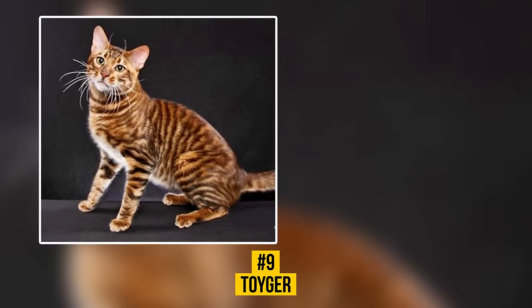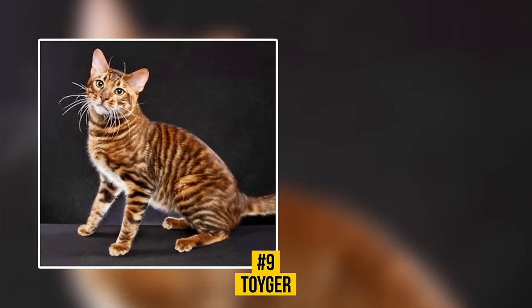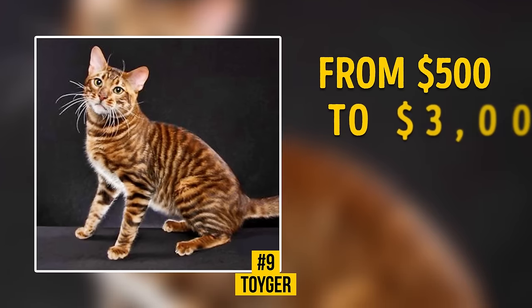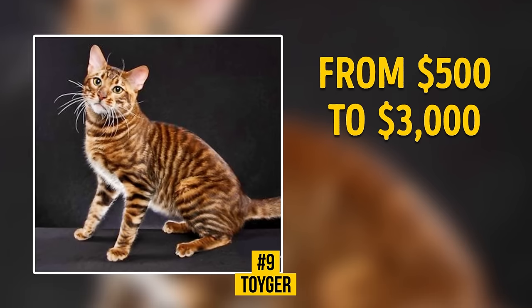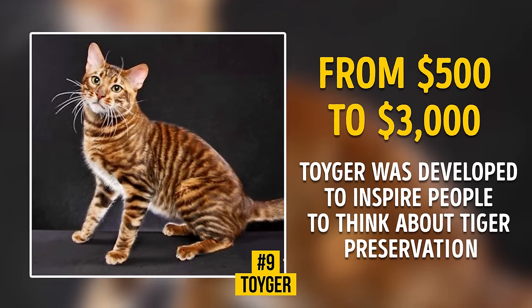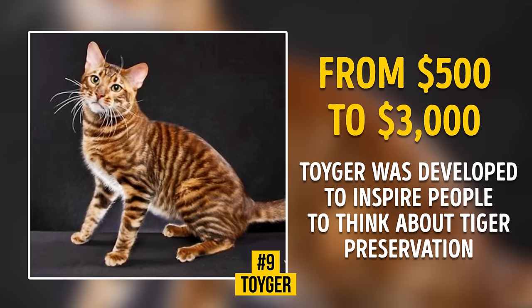Number 9: Toyger. You can get inspired for $500 to $3,000. This large cat breed resembles a tiger with its coat pattern, which explains the name's origin. The breed's founder states that the Toyger was developed to inspire people to think about tiger preservation in the wild.